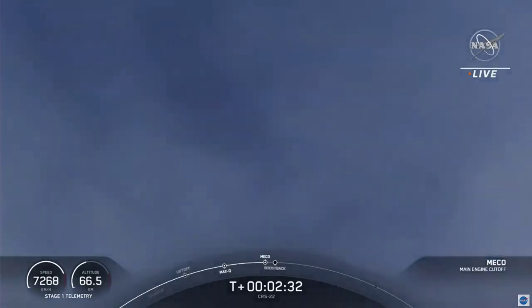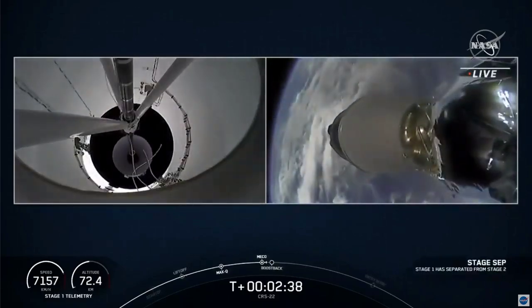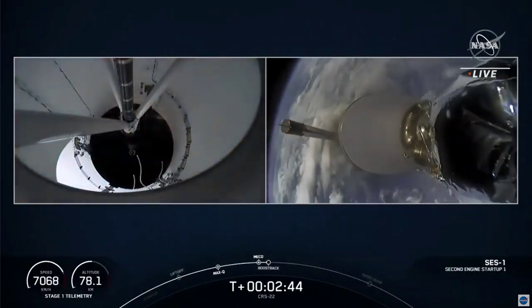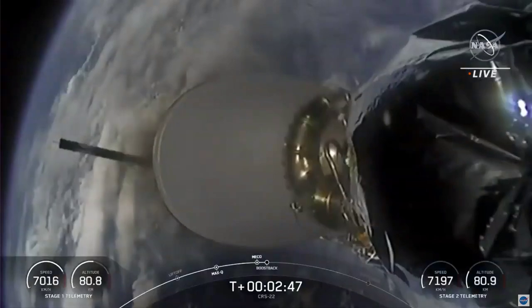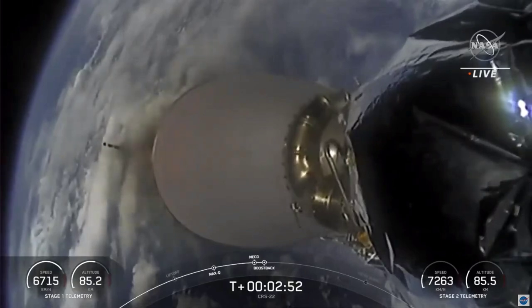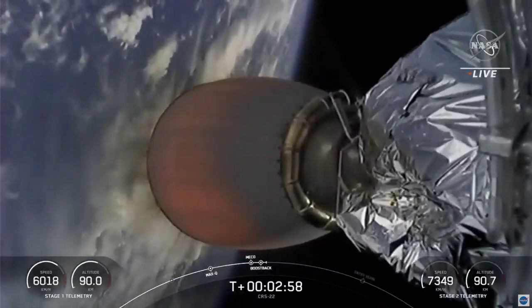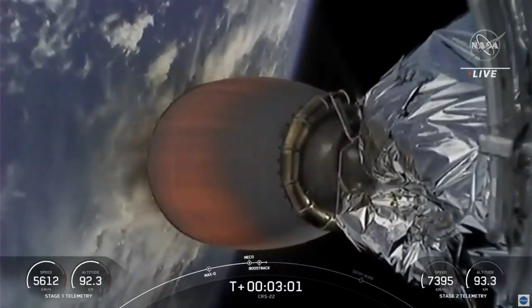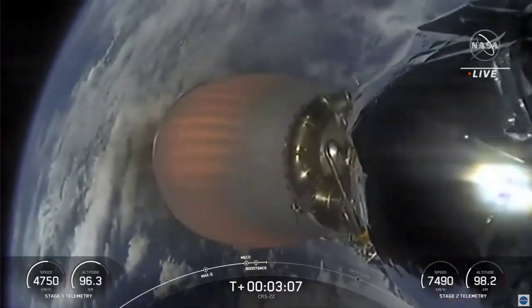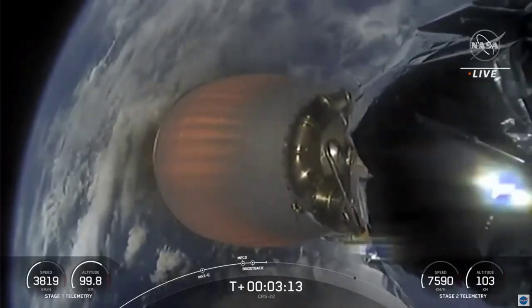And MECO. Stage separation confirmed. MECO ignition. Stage one boostback startup. Successful Merlin vacuum engine startup. First stage has begun its boostback burn, expected to last about 30 or so seconds. Here's a shot of the second stage Merlin vacuum nozzle — you can see it starting to heat up as we begin this burn. The second stage will continue to burn for several minutes until about the T-plus eight minute mark.